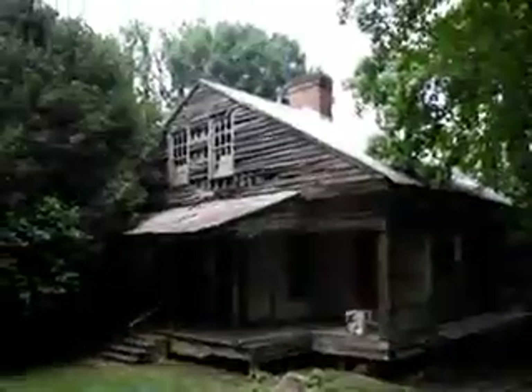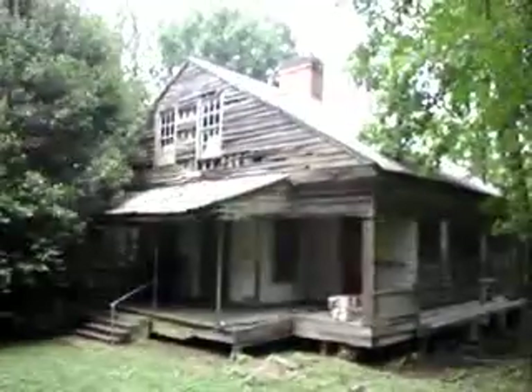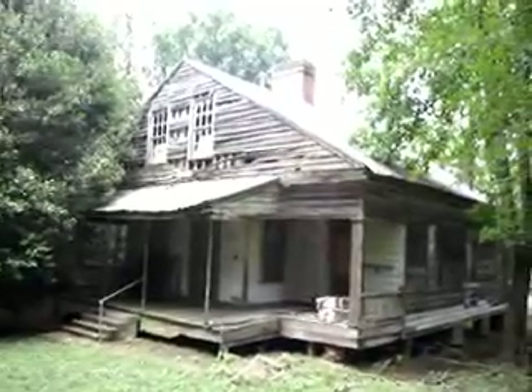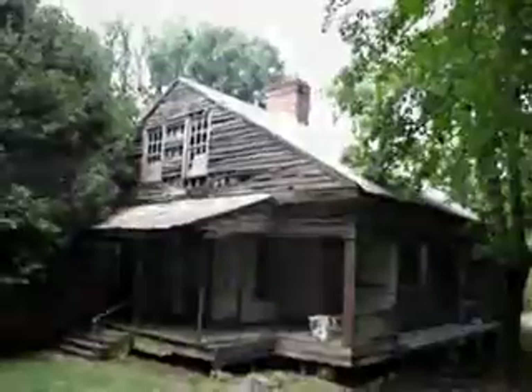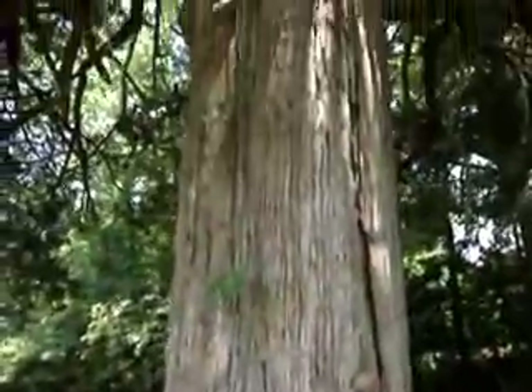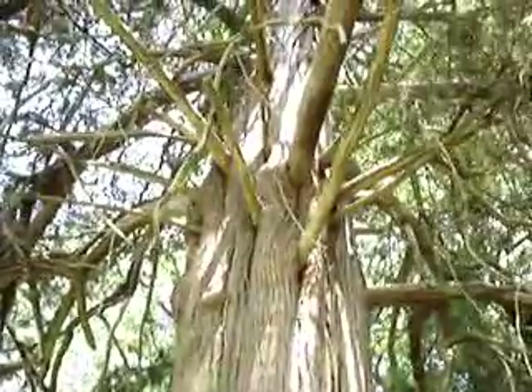This is another one of the remaining homes out in this ghost town. You can see this one's in such a bad state, but the old heart pine that it's made out of has really kept it up all these years. There's an old cedar tree near the old town square — no telling what happened near this tree.